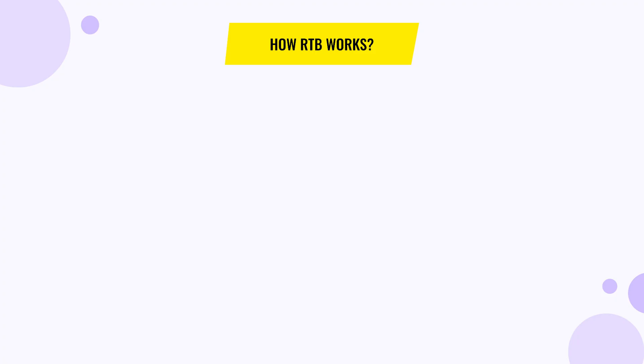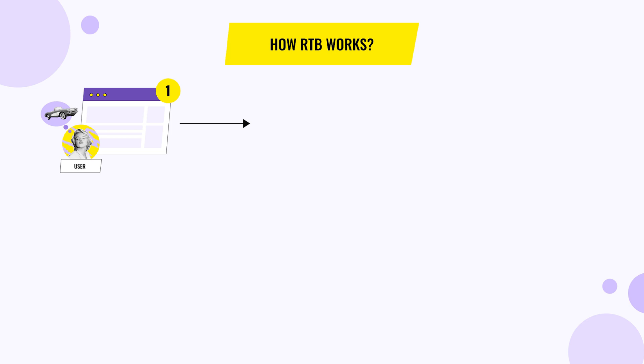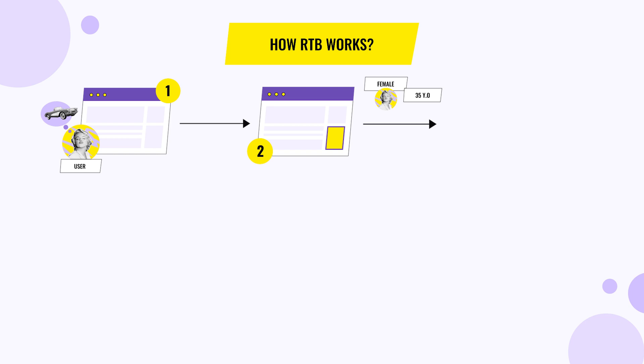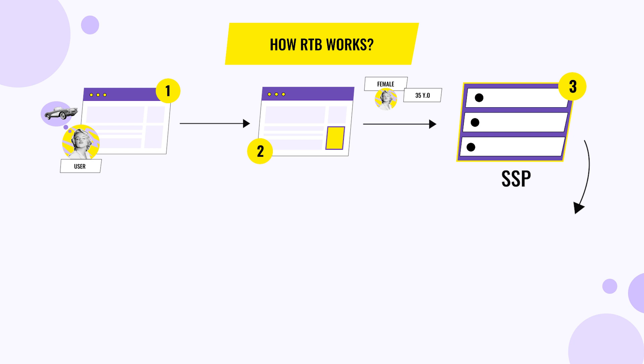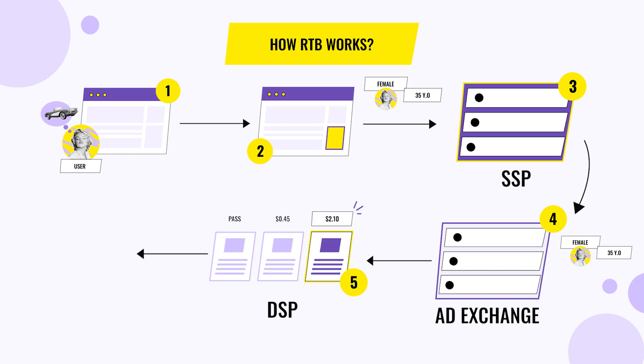It all works pretty simply. For example, let's take the moment where you're opening your favorite news site in the morning. The website sends a request to the supply-side platform, informing there is an opportunity to show the ad. The SSP analyzes the information about the user and then passes it to AdExchange. When the AdExchange gets the information, it passes it to the demand-side platforms, revealing extensive information about the user. The advertisers make their bid, and in a split second the highest bidder is chosen. Their advertisement is then served to you. Publishers and advertisers can both set parameters for RTB such as minimum prices and maximum bids, as well as prioritize specific deals and inventory.